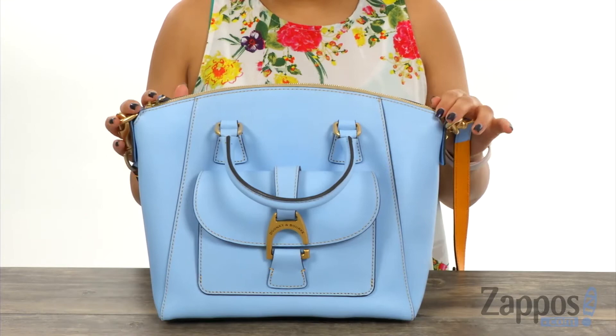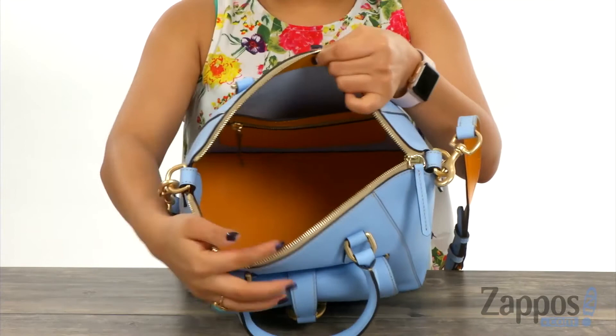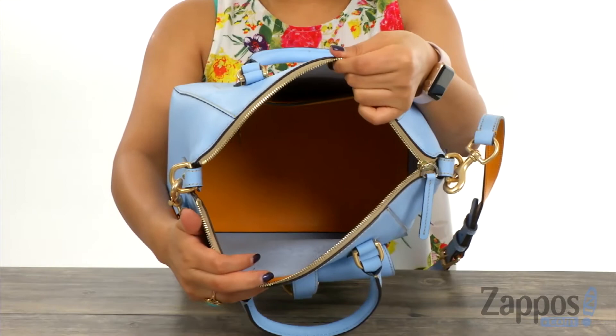The main compartment opens up with a top zip closure. Inside you'll find that there's a back wall slip compartment with a zip pocket and as you can see there's plenty of room for all of your essentials.